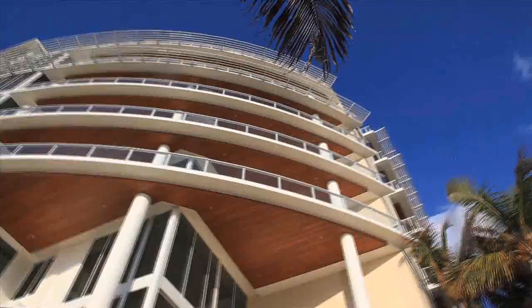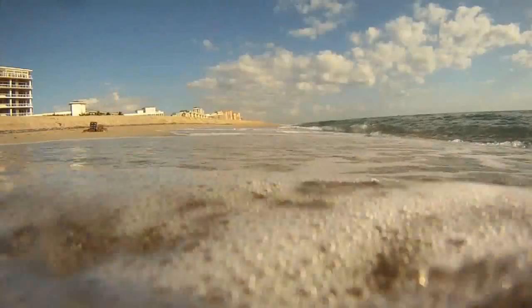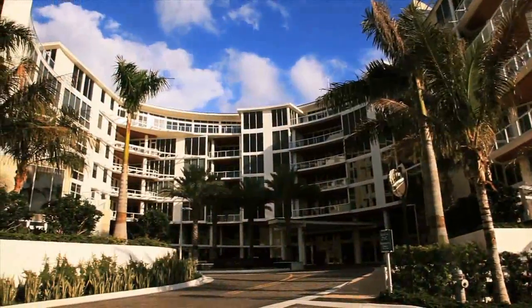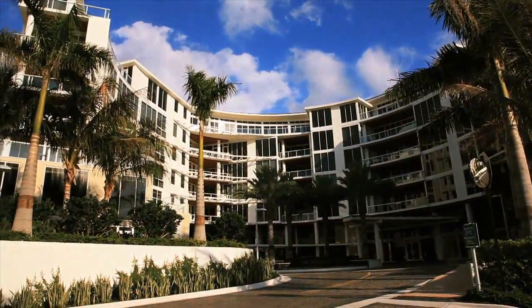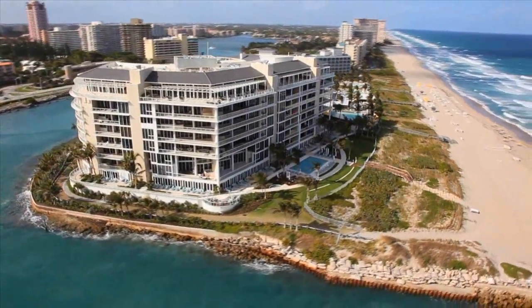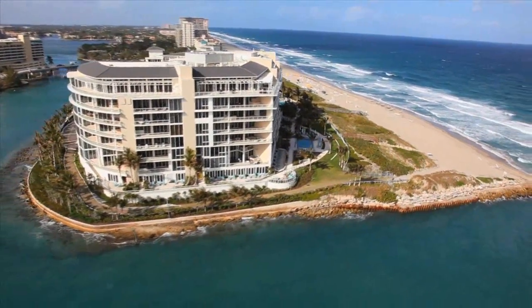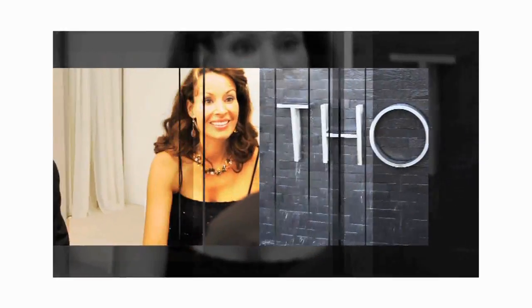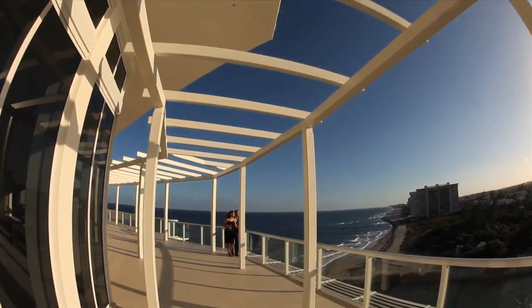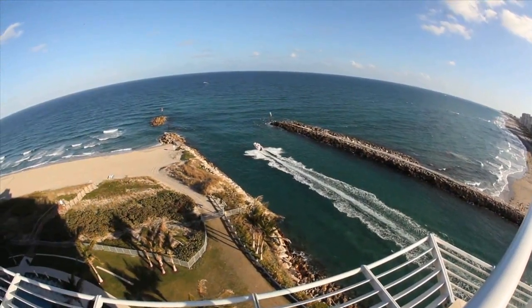An icon of classic modernist architecture, with the shimmering light of the water's edge as its muse. Inspired by the shape of a nautilus, the seven stories of 1000 Ocean offer oceanfront residences, beach villas, and penthouses with views in all directions. Imbued with the principles of elegance, purity, and uncompromised functionality, 1000 Ocean is a masterpiece designed for one thing alone: to be a canvas for the art of living well.